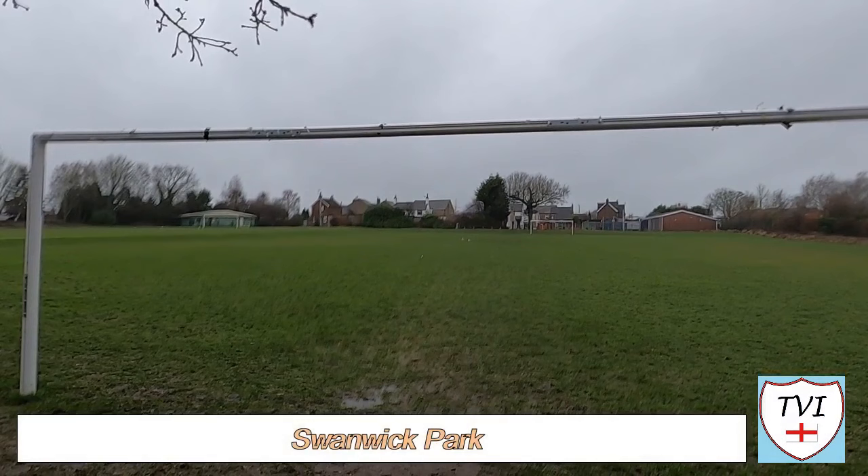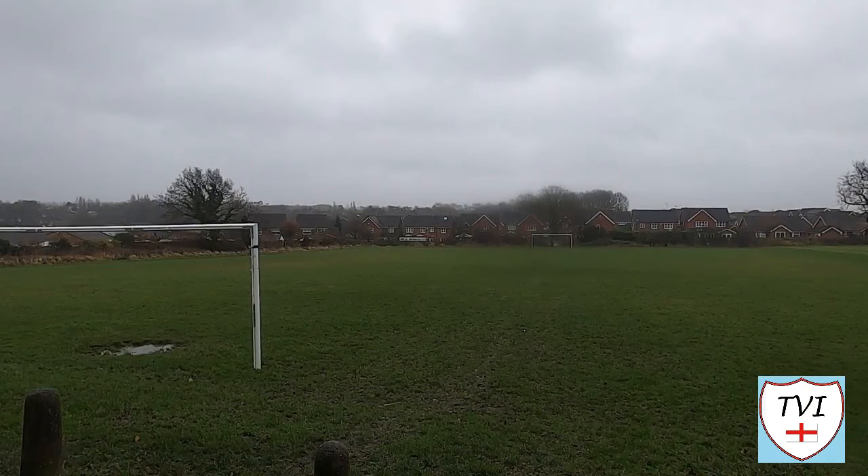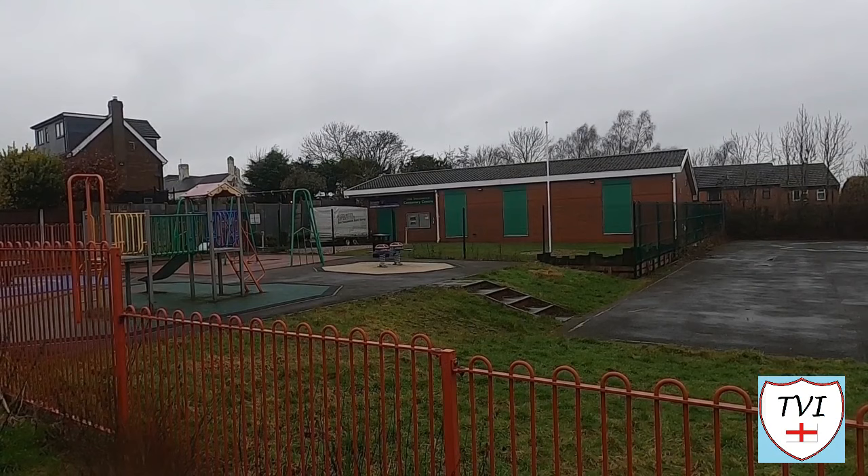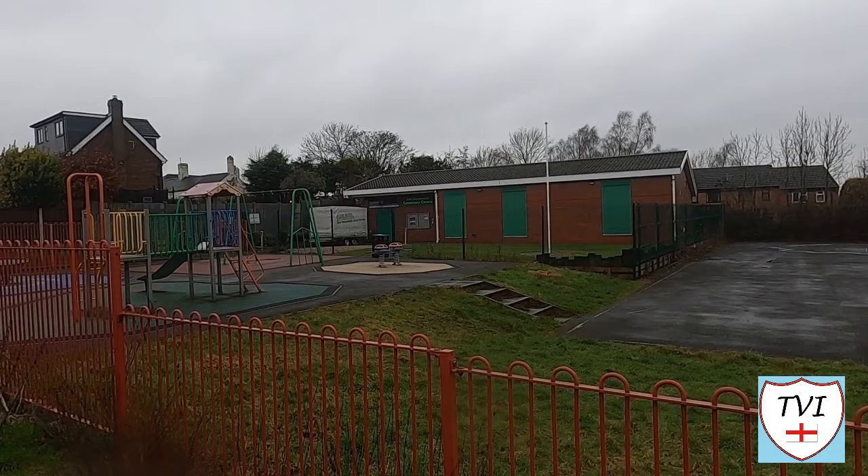Now we're nearly done with this walk. Turning left takes us down towards a sports and play area and then back to the main road, where there are a few more landmarks to catch before we head back to the car. This is Swanwick Park — also known as the Swanwick Welfare Recreation Ground. It offers two football pitches with changing facilities available to rent, plus various areas of play equipment including a basketball court, swings, a slide and a climbing frame. It's all located in front of the Swanwick Centenary Centre — that's where the local scout group are based. On the other side of the park you'll find a maze of narrow streets with a one-way system.